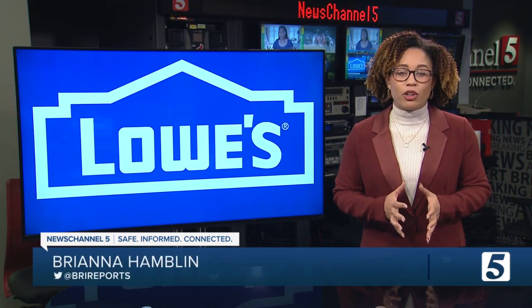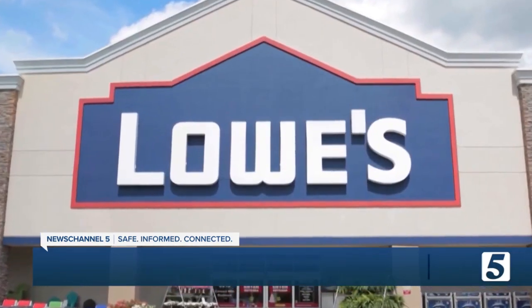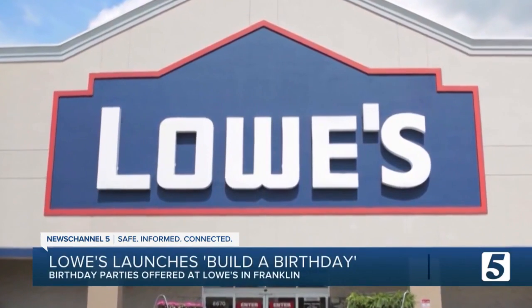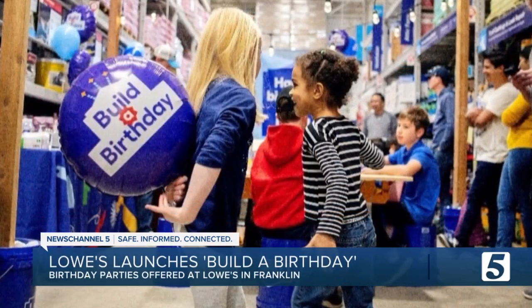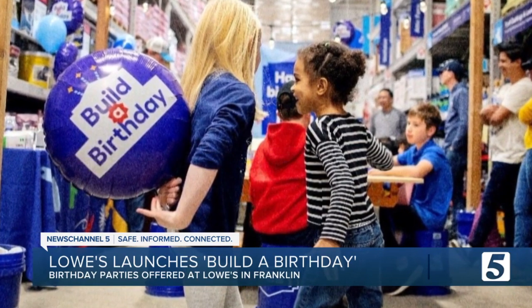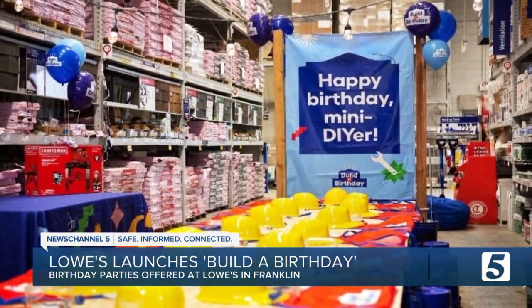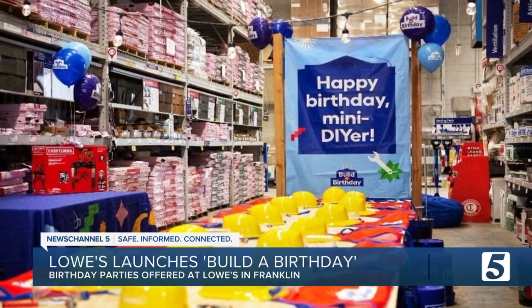Well, Jennifer, this is perfect for kids who love to be hands-on and gets them learning DIY construction skills early. Build a Birthday allows kids 5 and older, up to 12 attendees, for their birthday party, and it takes the pressure off of parents because Lowe's will provide all of the fun. Birthday packages can include drinks, dessert, pizza from Domino's, and party favors.